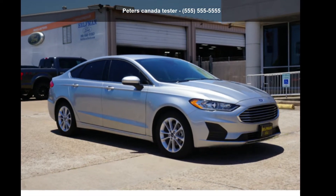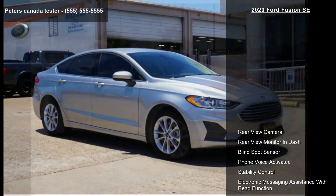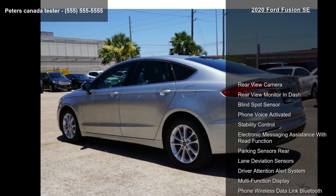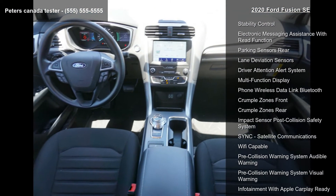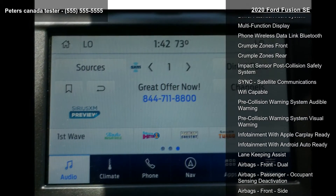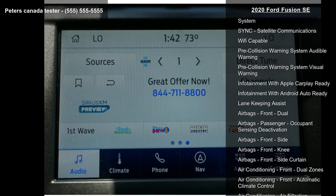Step into the Ford 2020 Fusion SE. If you are looking for an automobile with great features, look no further. This vehicle's top features include rear-view camera, rear-view monitor and dash, and blind spot sensor.